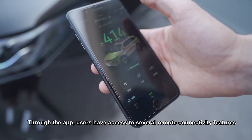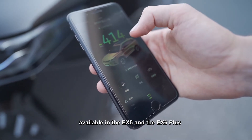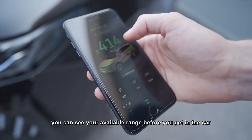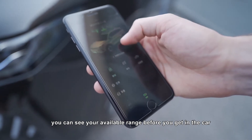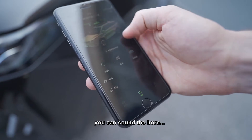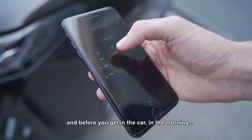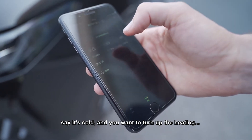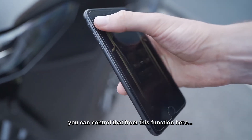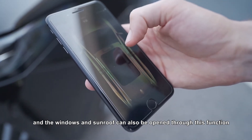Through the app, users have access to several remote connectivity features available in the EX5 and the EX6 Plus. When you open the app you can see your available range before you get in the car, you can lock and unlock the vehicle remotely, you can sound the horn, you can open and close the trunk remotely, and before you get in the car in the morning — say it's cold — you can control the heating, and the windows and sunroof can also be opened through this function.